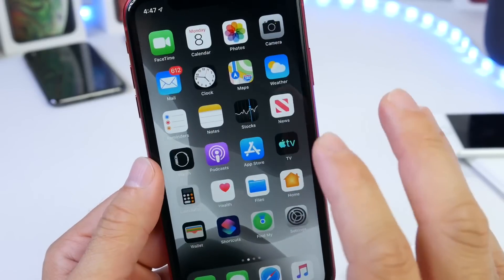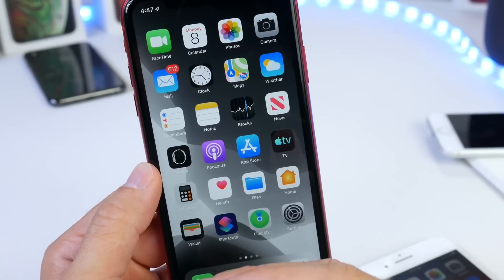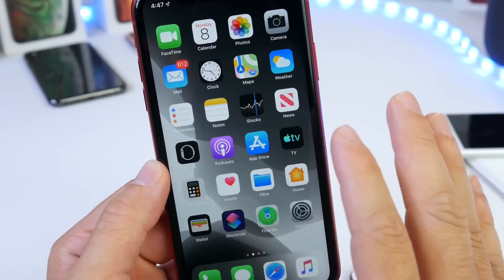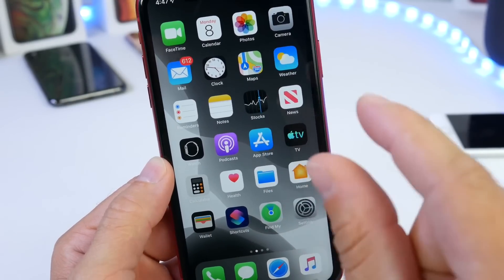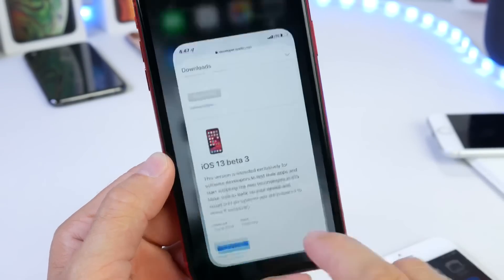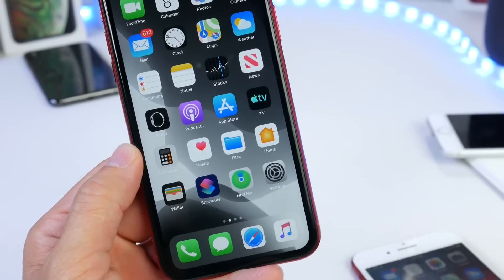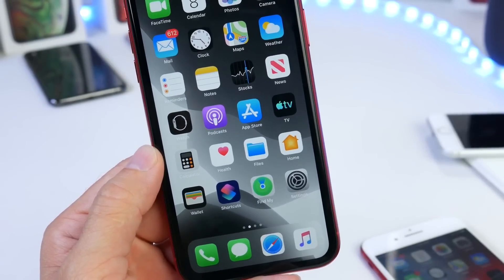Bug fixes and improvements are something highly needed with iOS 13 developer beta 3. If you watched my initial coverage earlier this morning, we know the software continues to have major bugs. So Apple released this minor re-release today to add additional bug fixes while also releasing support for the iPhone 7 and 7 Plus.